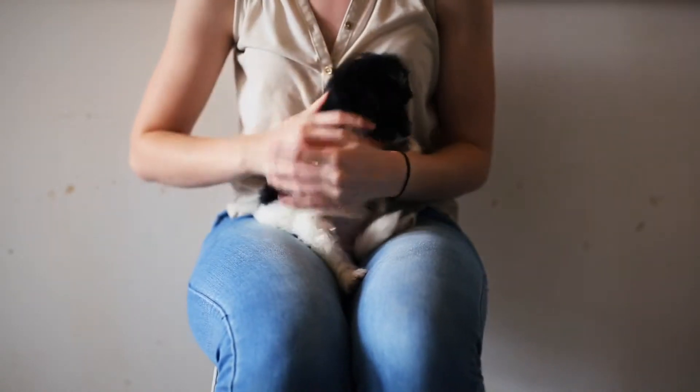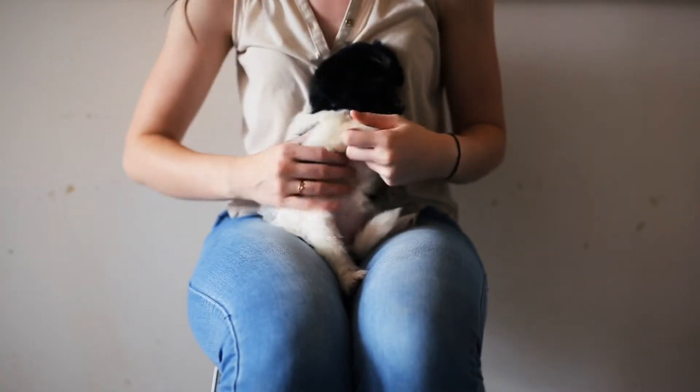She does have a fairly curly coat. As it grows out, it'll be a little bit looser curl probably, possibly into a wave.